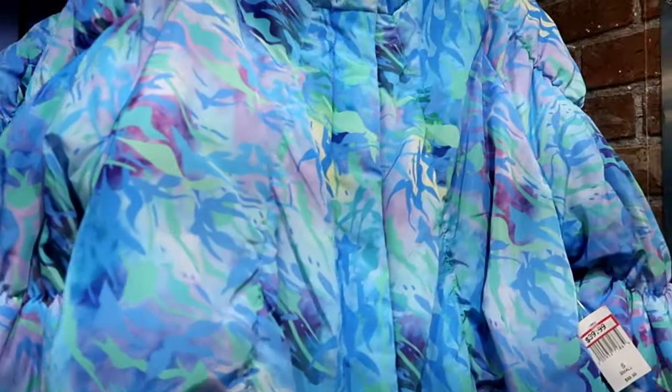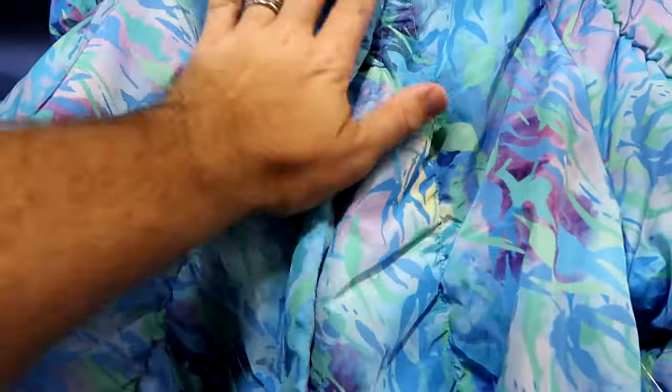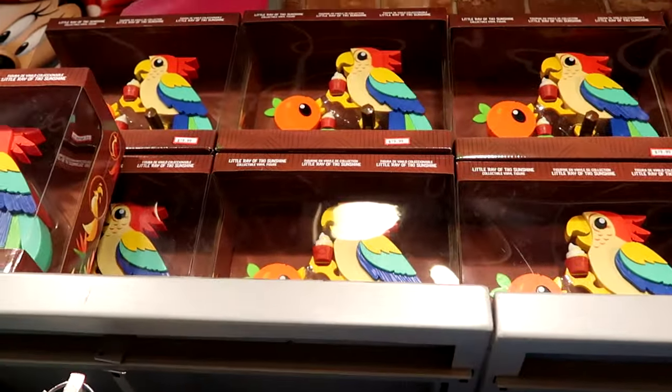Right next door is that heavy button-down Avatar jacket — no zip, just buttons — they have it in a lot of sizes. $40 from $90.